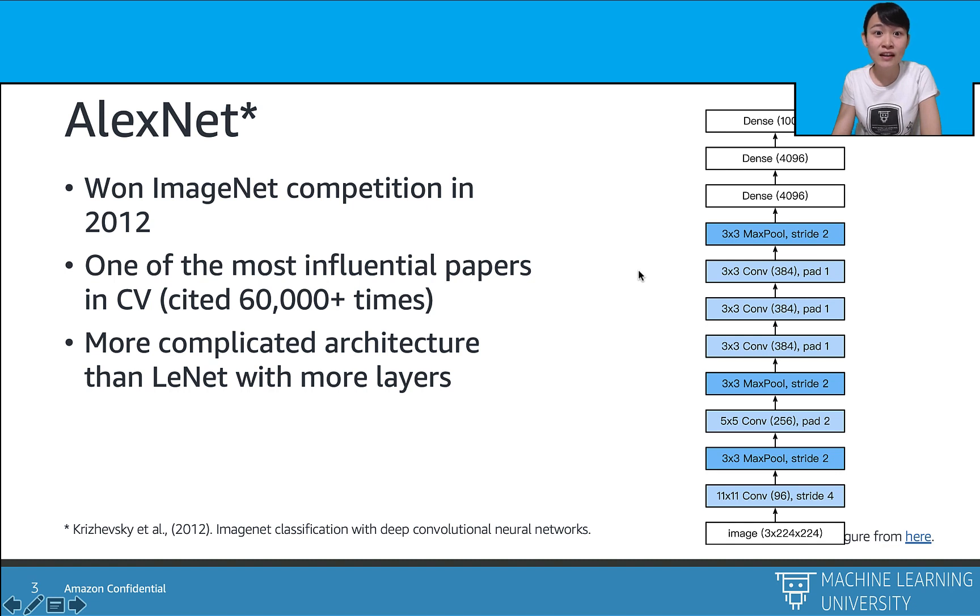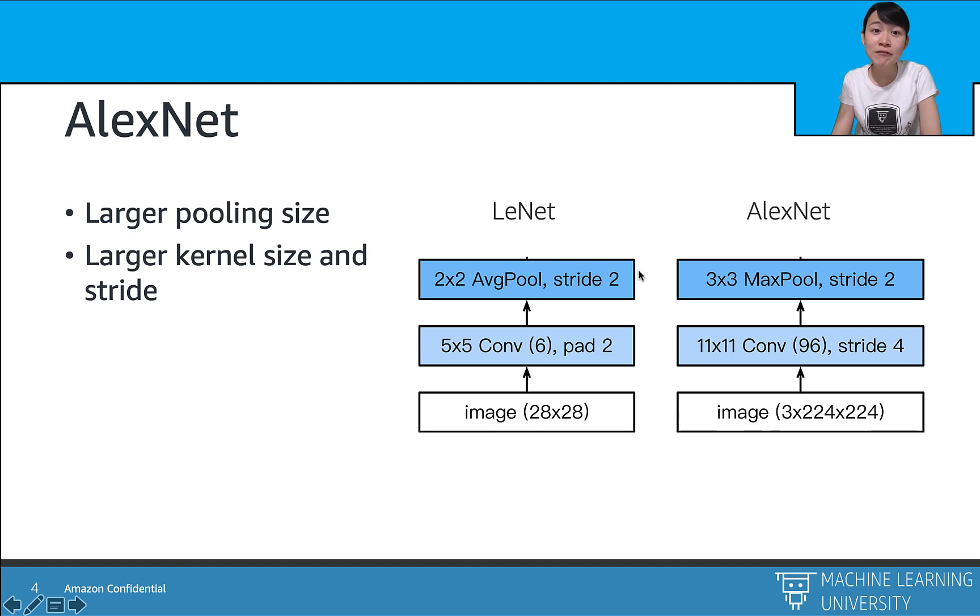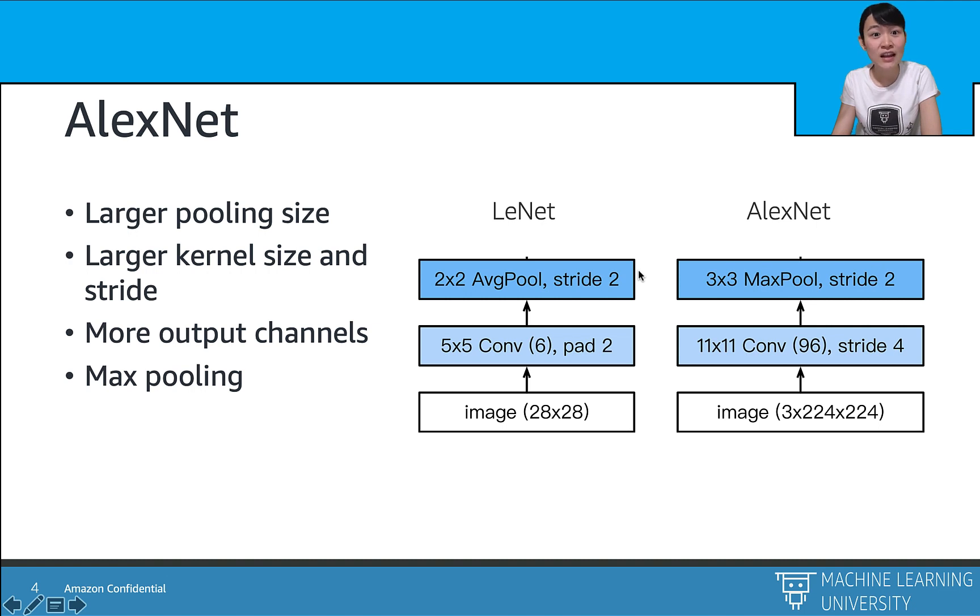Compared with LeNet, AlexNet is more complicated with more layers and many more neurons on each layer. In general, AlexNet employs an eight-layer convolutional neural network, originally fitted on two small GPUs. AlexNet's convolutional blocks contain larger convolutional kernels and larger pooling sizes since the input image resolution is much higher. AlexNet also has more channels at each convolutional layer to train in parallel on GPUs, and it changes average pooling to max pooling to extract the most important features.